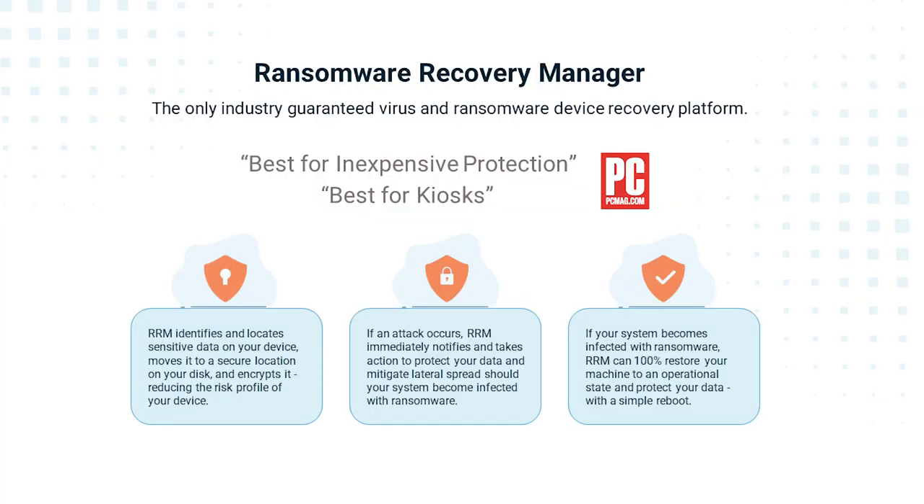Instant data recovery is very unique — it's what sets us apart. It's not a backup system. It's not a re-imaging system. It is a nearly instant recovery approach that only requires a reboot from the end user to get back to recovered state.